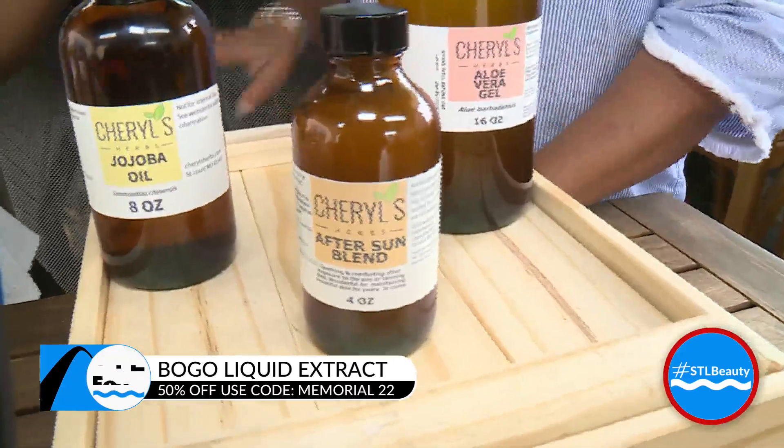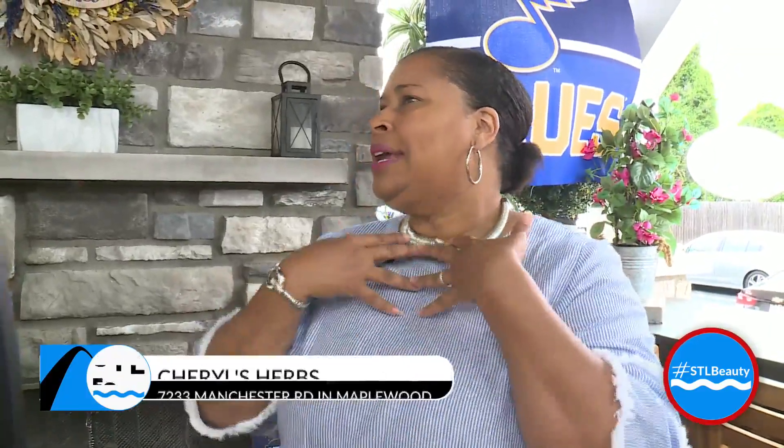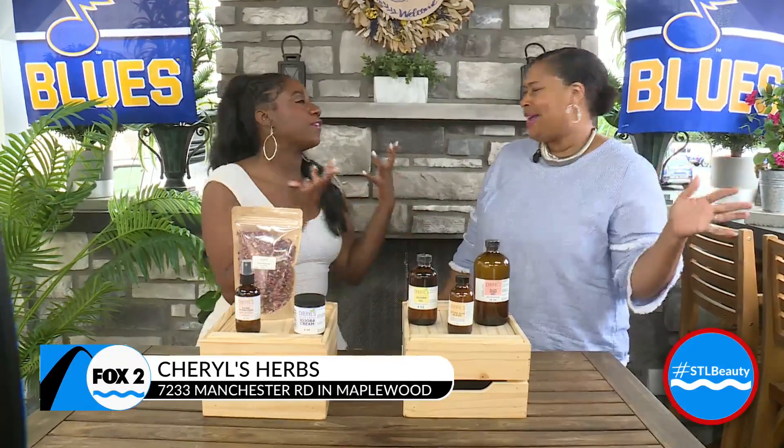Can you use it after the sun or do you have to use it only on a sunburn? No — after the sun. You've been out all day, the kids have been out all day. You want to make sure that nobody wakes up the next morning burned. So you use it after you come out of the sun — start the healing before you even realize you have a sunburn. That's right, it's very important.